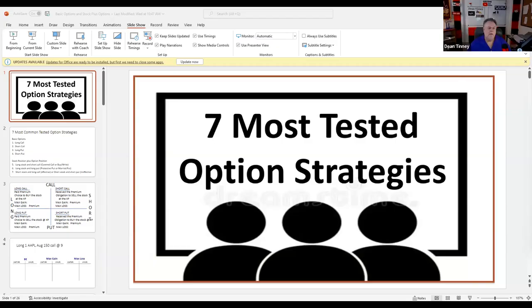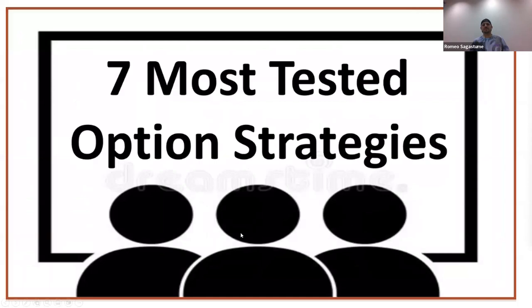This meeting is being recorded. We're going to be covering tonight in our 90 minutes the seven most tested options strategies on Series 7. If you're here for your SIE, it's the same seven you're held accountable for — you just won't get the depth or the number of performance opportunities, which are test questions. You're going to have about 20 option questions, give or take, and this is where the action is.